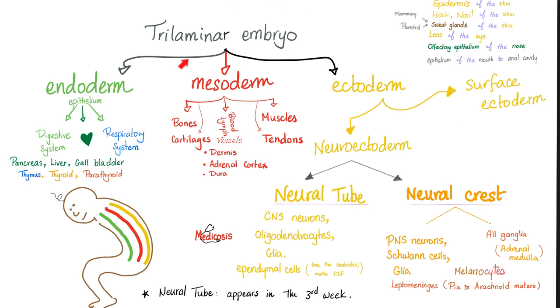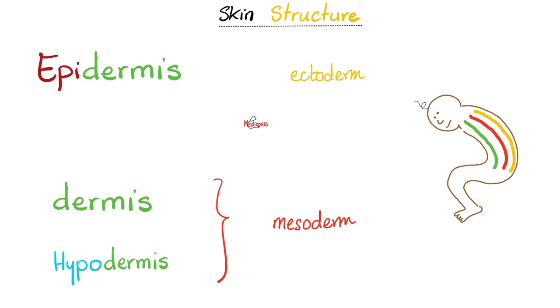Do you remember your embryology? Here is a trilaminar embryo — I have endoderm, mesoderm, and ectoderm. Where does the epidermis of your skin come from? It comes from the surface ectoderm, which belongs to the ectoderm. The dermis is mesoderm. Melanocytes that make melanin come from neural crest cells, which are part of the neuroectoderm, which belongs to the ectoderm. So: epidermis from ectoderm, melanocytes from ectoderm, dermis and hypodermis from mesoderm.